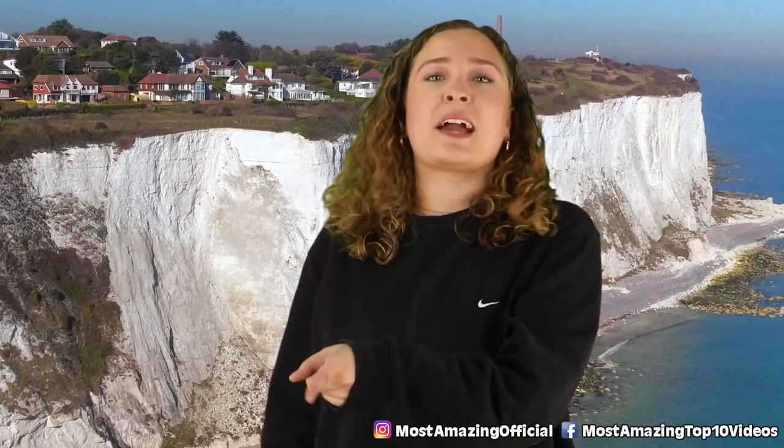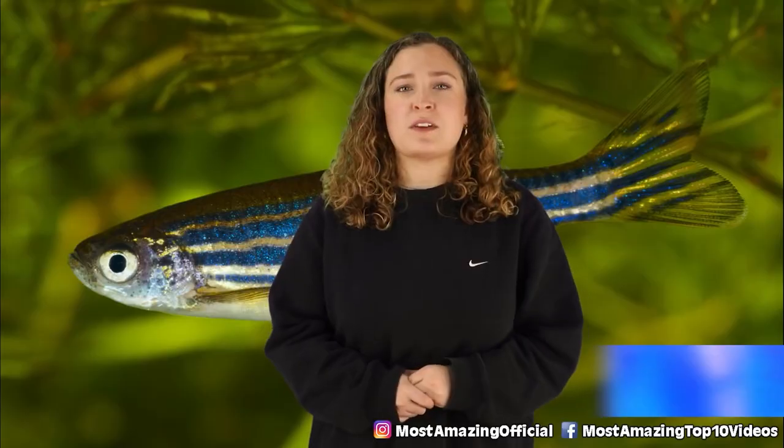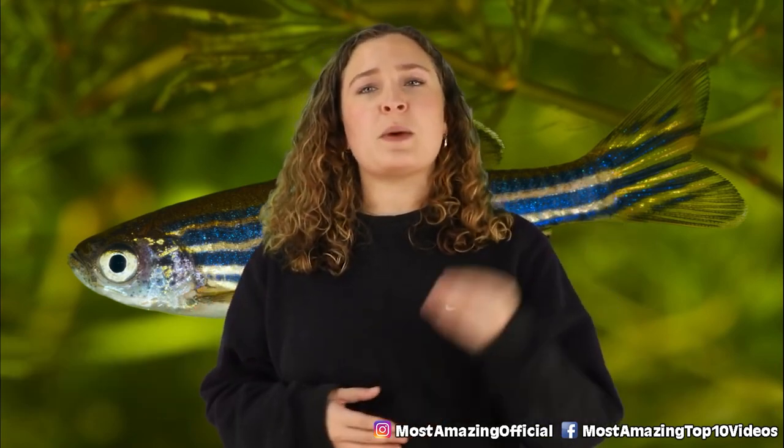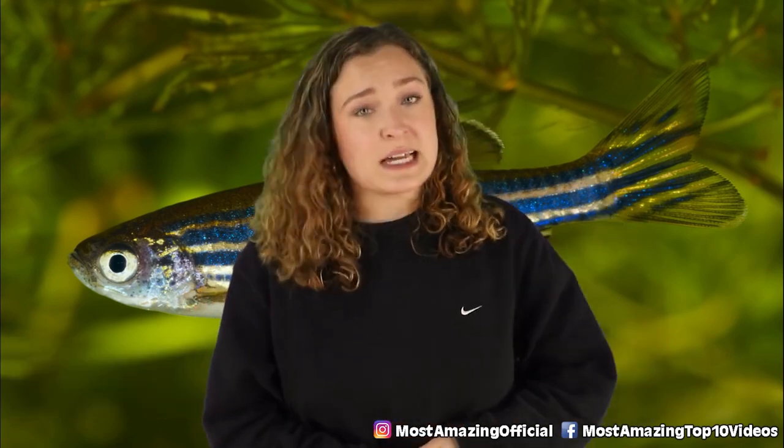This is what gives the cliffs such a beautiful appearance to the naked eye, and an even more exceptional one under a powerful microscope. The history of the earth is so important, and it has really shaped the environment and geological features we see today.